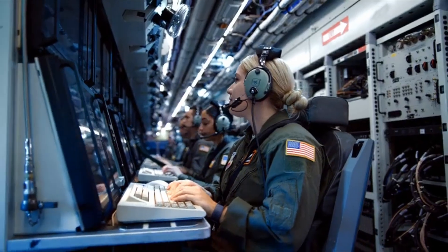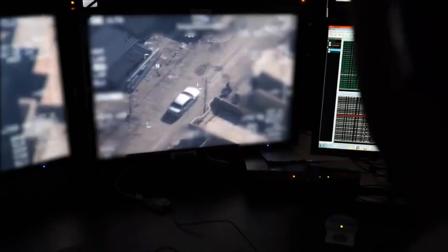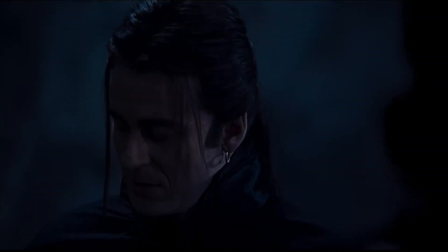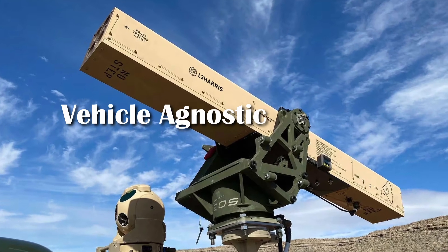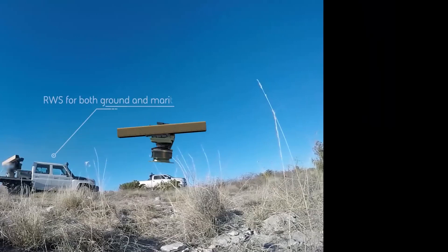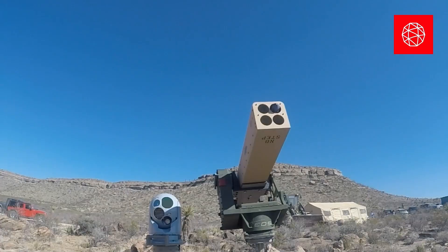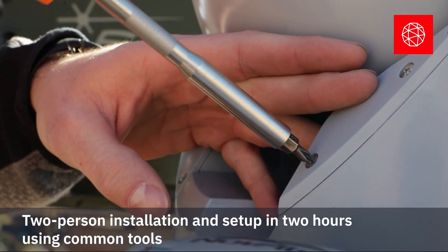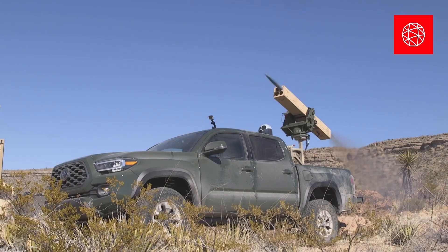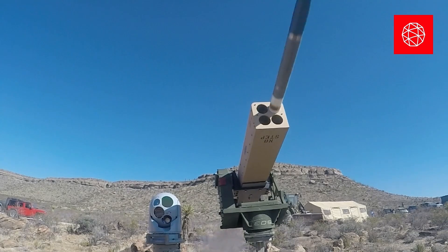The United States Army has been at the forefront of innovation, constantly seeking to enhance its capabilities in intelligence, surveillance, and reconnaissance. The latest addition to its arsenal is the VAMPYR — the Vehicle-Agnostic Modular Palletized ISR Rocket Equipment — a revolutionary system designed to provide unparalleled situational awareness. VAMPYR represents a significant leap forward in ISR technology, leveraging rocket-based systems to gather critical information. This modular, palletized system can seamlessly integrate with various military vehicles, ensuring flexibility and adaptability in diverse operational environments. By providing real-time video and sensor data, VAMPYR enables commanders to make informed decisions, enhancing mission effectiveness.